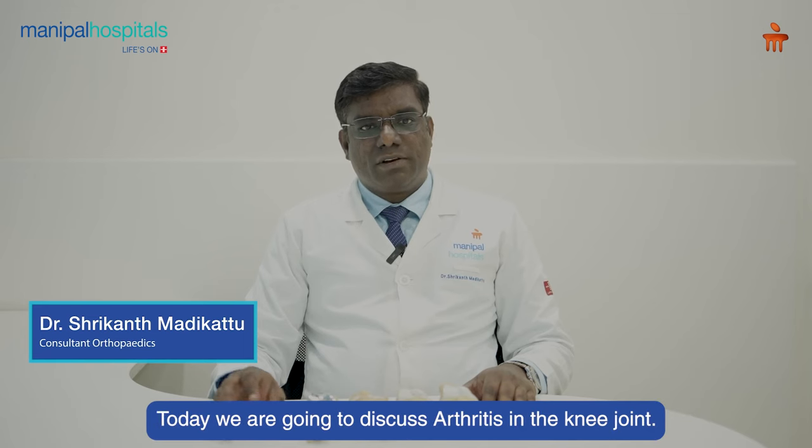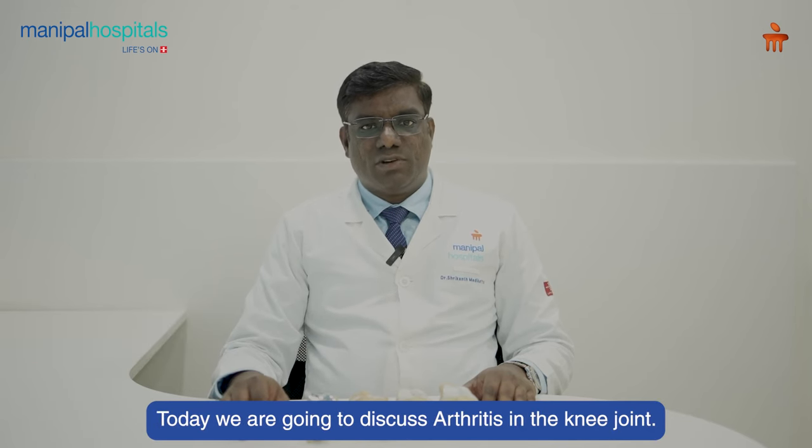I am Dr. Srikant Madhikattu, Consultant Orthopedic Surgeon, Manipal Hospital, Pune. Today we are going to discuss about arthritis in the knee joint.